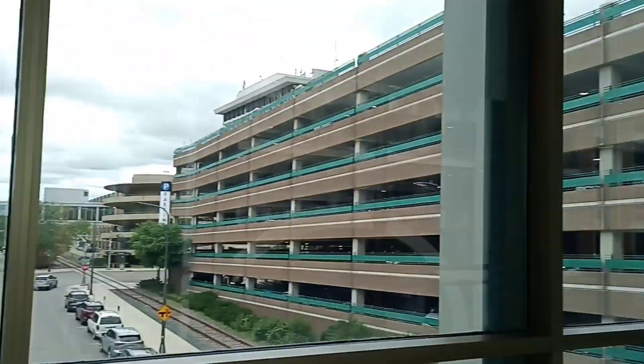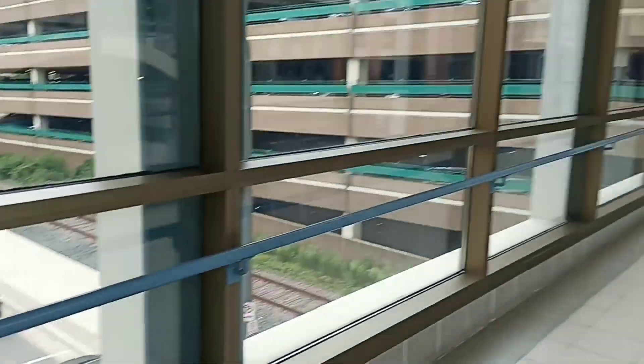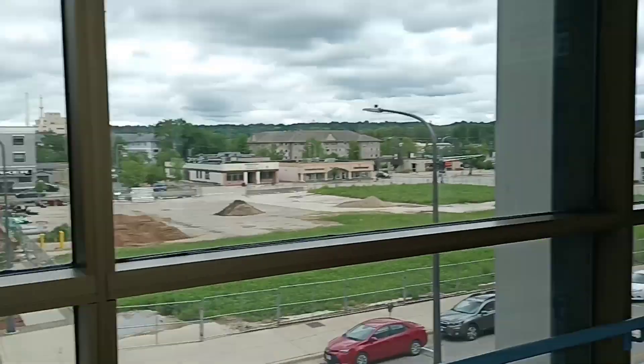This is a parking lot on that side and there is a library on this side. This is a bridge made on the road which is connected to both things. This is called a skywalk.